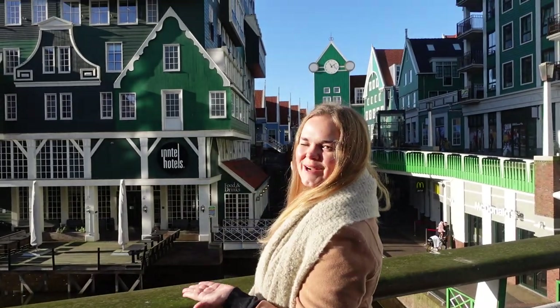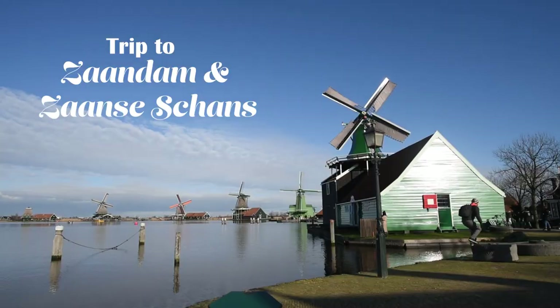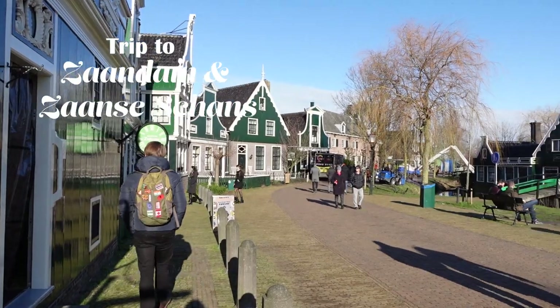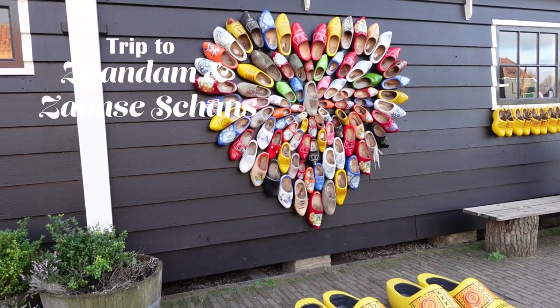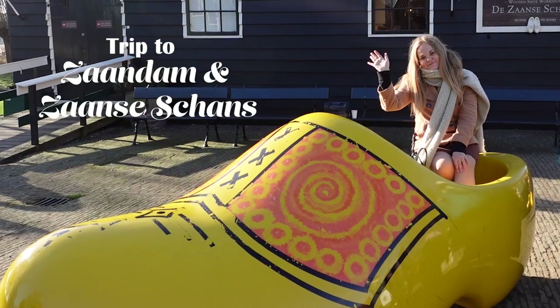Welcome to Zaandam and Zaanse Schans. In this travel vlog we spend the night in the peculiar looking city of Zaandam. The next day we also visit the open-air museum in Zaanse Schans, where you can see some windmills close by and be a proper tourist.